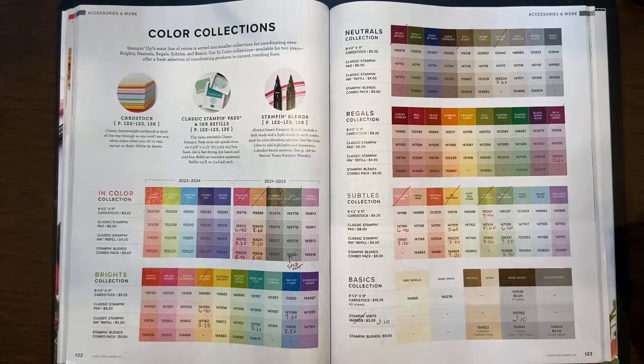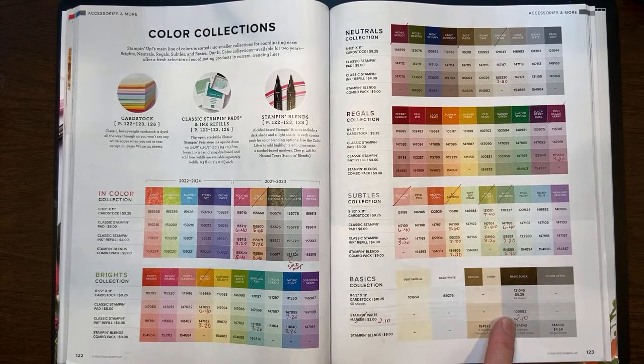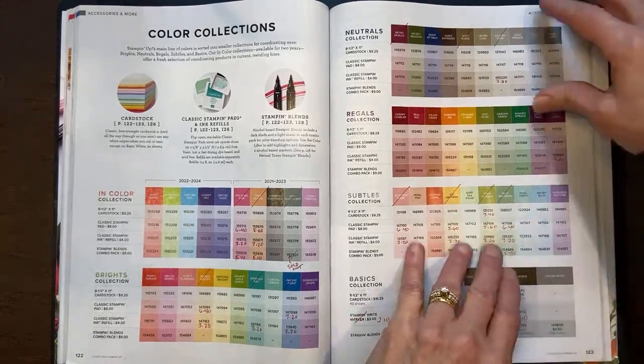You'll see all those sale prices on April 4th. The Stampin' Write marker has been marked down to $2.10 — that only came in basic black.